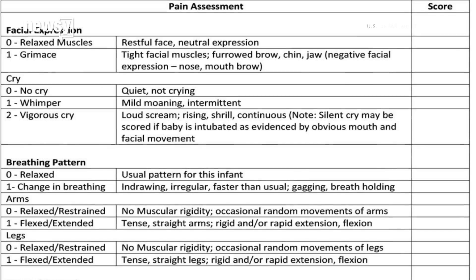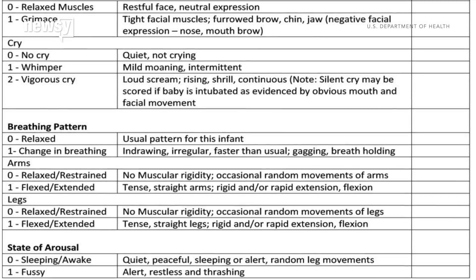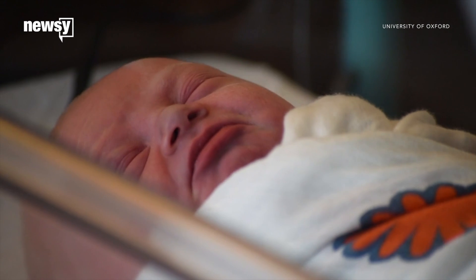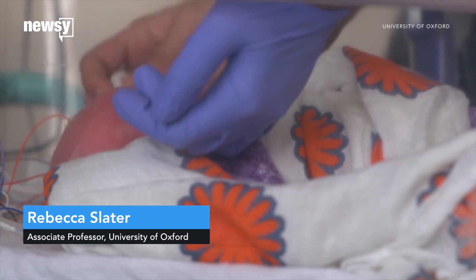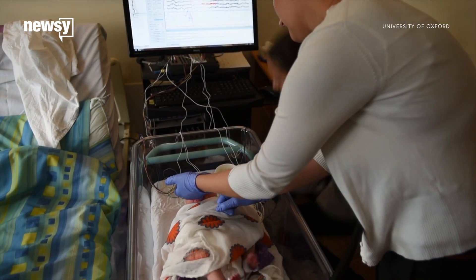They then compare their observations to a pain scale to assess how much pain the baby is experiencing. But these indicators aren't always reliable and can have other causes, such as illness or reactions to certain medications. There's a fundamental problem with some of these measures — they're not very sensitive because these are the kind of things that a baby would do anyway.